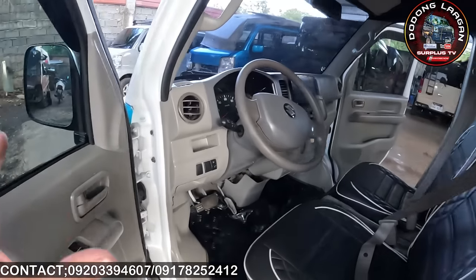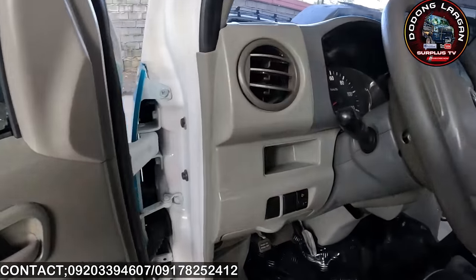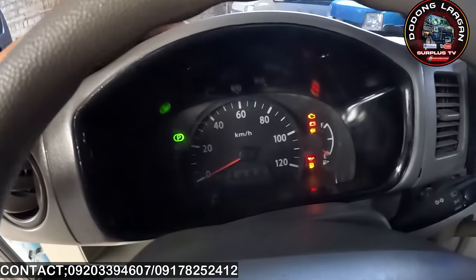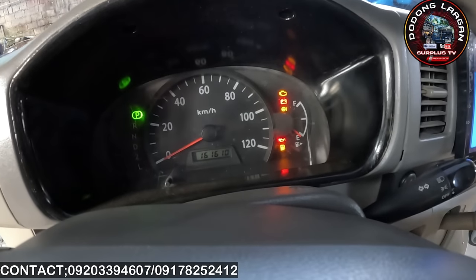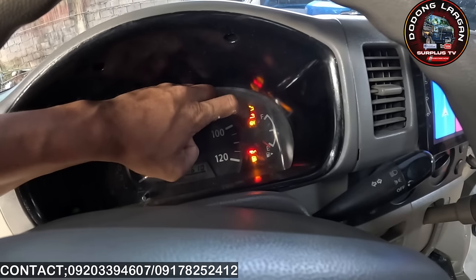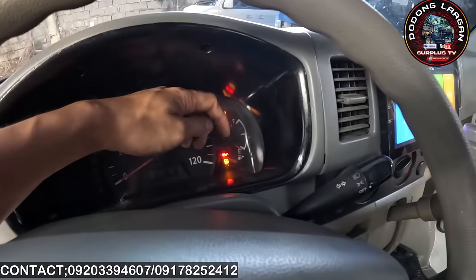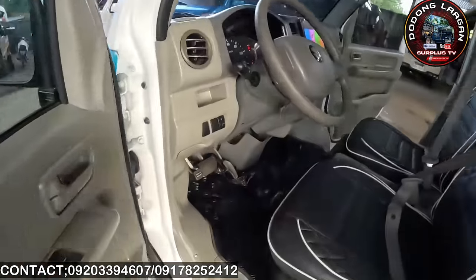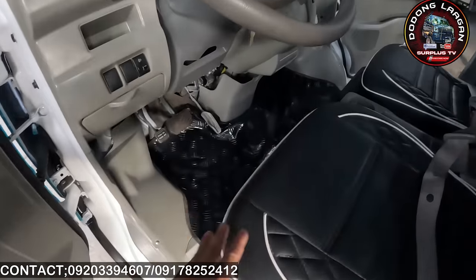Dito yung main power window switch — yung switch natin sa power window dito sa main switch is dalawa lang, kasi yung power window nito is harap lang po. Turn on natin — ayan po yung kanyang panel gauge sa ating automatic na DA64B. Wala po siyang RPM. Makita natin dito yung kanyang check engine, battery, power steering indicator, oil indicator, then yung gas — naubos tayo ng gas pag park natin.